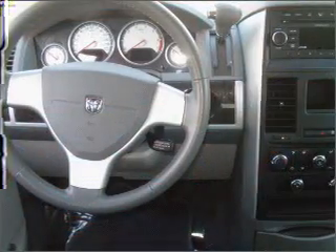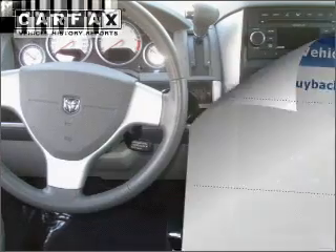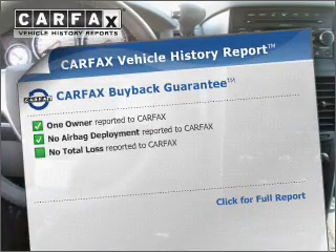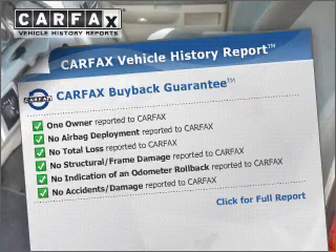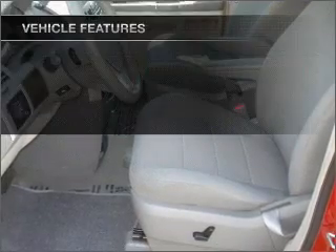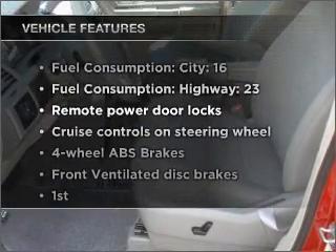Heated seats come for you on cold winter days. Rest easy knowing this vehicle comes with a Carfax Vehicle History Report from Carfax, the most trusted provider of vehicle information. Plus, enjoy these notable features that are included in this ride.